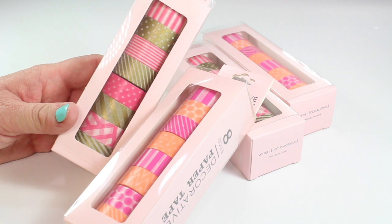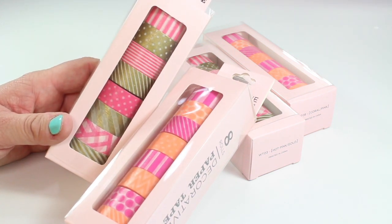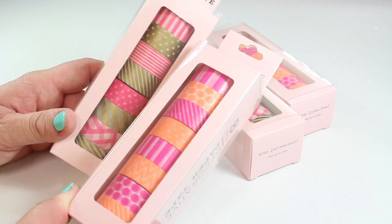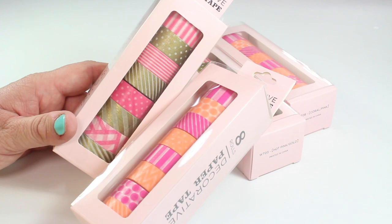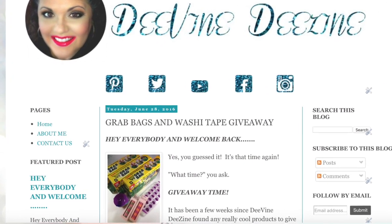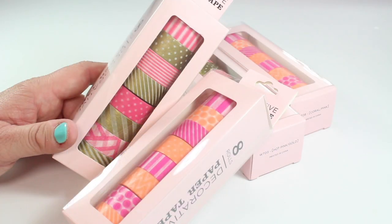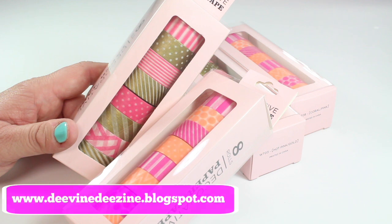Because that washi was such a great deal, I decided to pick up two extra ones — another of the pink and gold, along with another of the pink and coral. These are being included in a very special giveaway happening over on the blog. Be sure to look for the blog post called 'Grab Bag and Washi Giveaway' — I'll have that linked in the description box below. Hop on over to divinedesign.blogspot.com to see how you can enter to win.